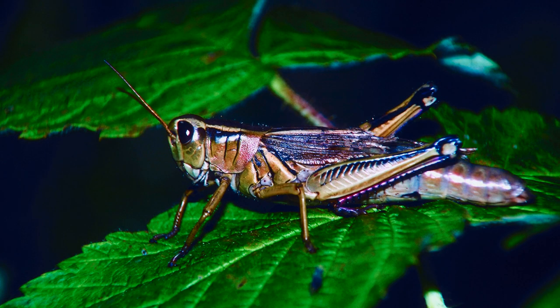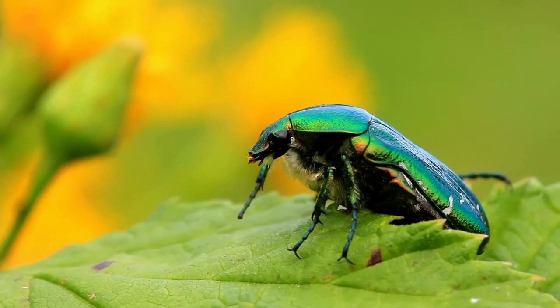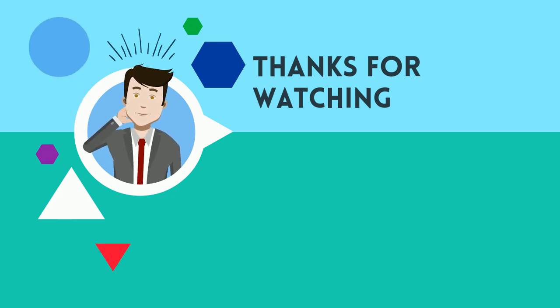So there we go. If you'd like to know more about arthropods, this playlist will help. And as always, thanks for watching. MooMooMath uploads a new math or science video every day — please subscribe and share.